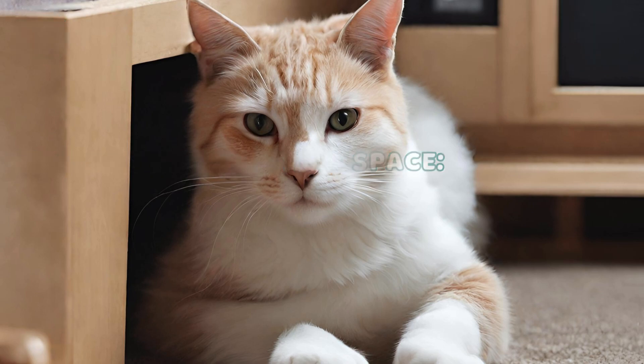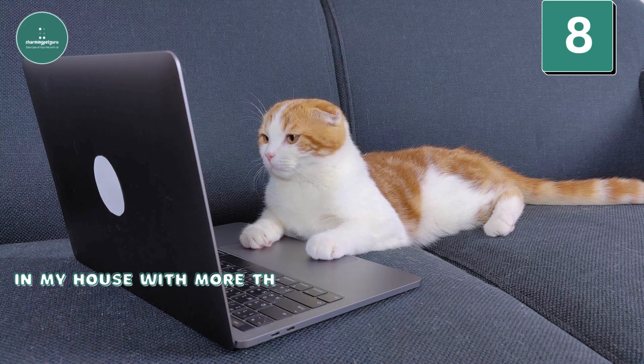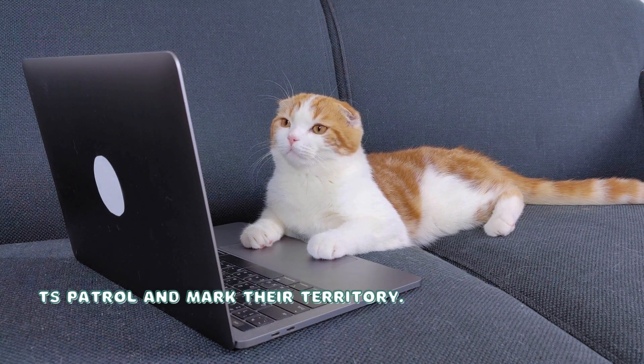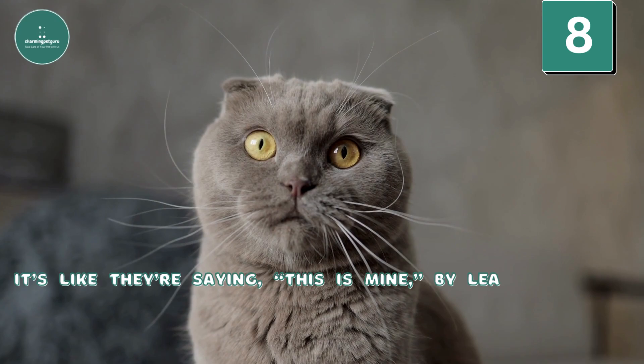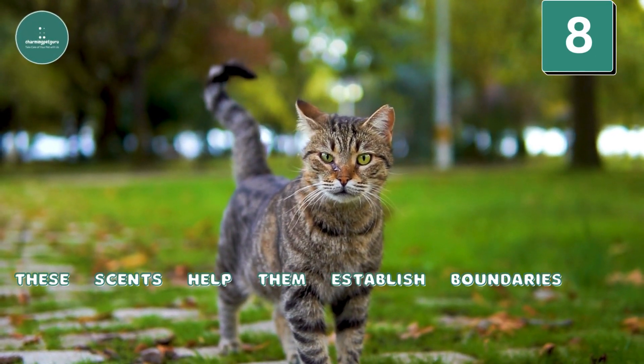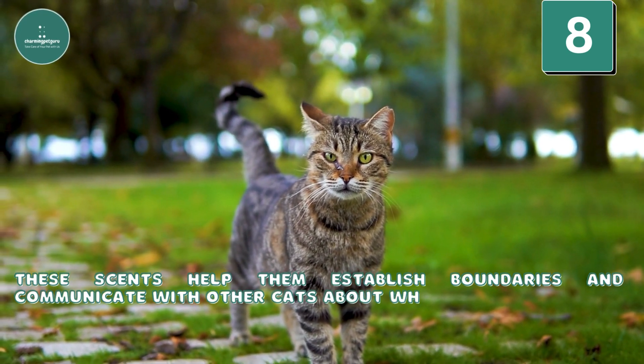Protecting Their Space: In my house with more than one cat, especially outside, my cats patrol and mark their territory. It's like they're saying 'this is mine' by leaving smells around. These scents help them establish boundaries and communicate with other cats about who owns what area.